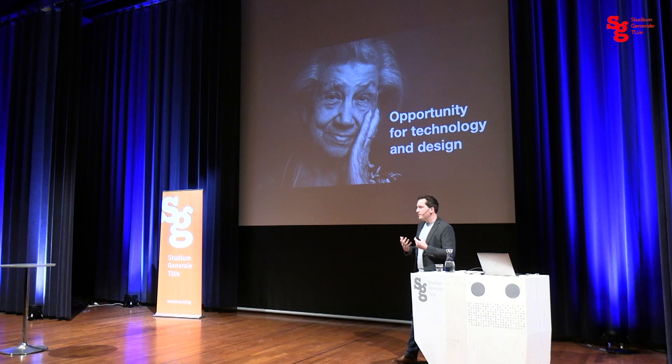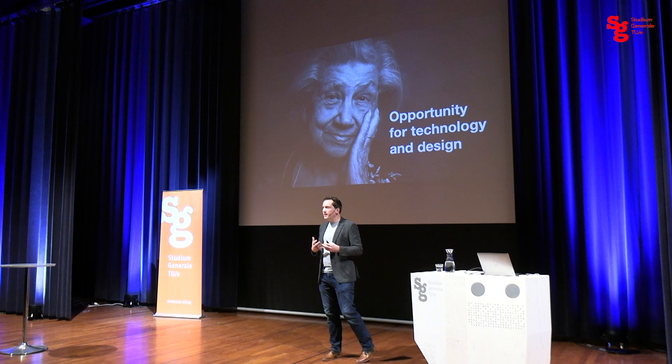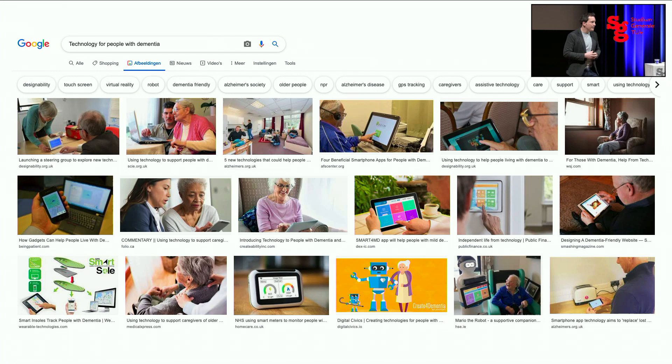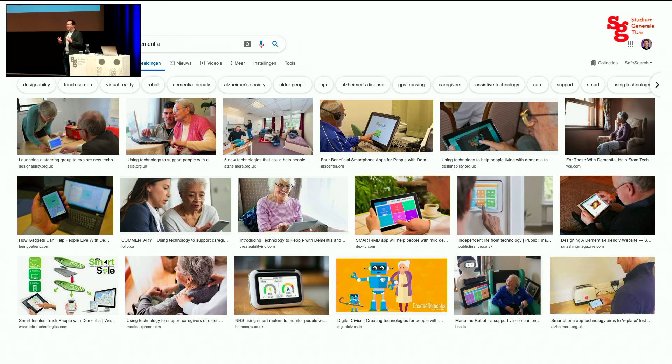Now I want to take you into the framing that led to Warm Technology. A simple exercise: I Googled 'technology for people with dementia,' and what you immediately notice is the number of screens available. When we think of technology for this group, we think of applications on smart devices. But we know from research that smartphones are actually too complex for this group, so we have to think in other ways about supporting people with dementia with technology.